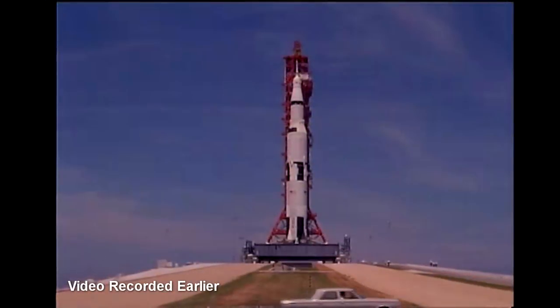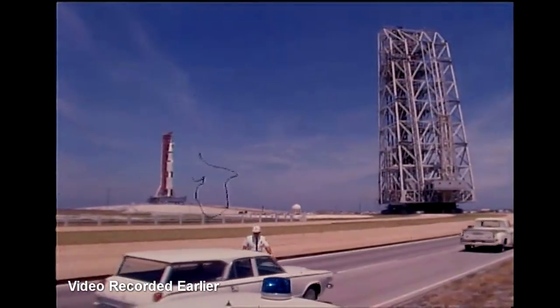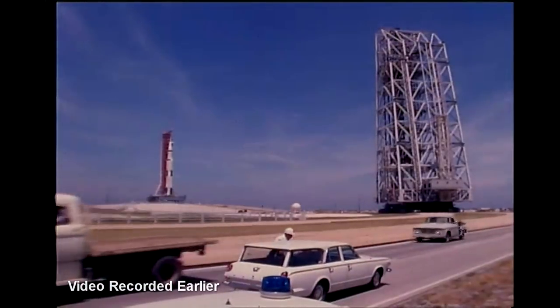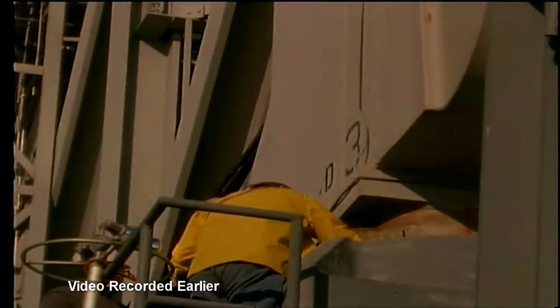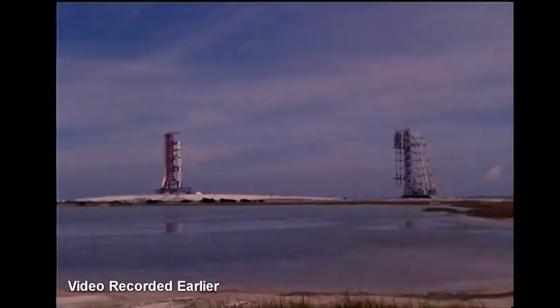This is Apollo Saturn Launch Control, T-minus two hours, 30 minutes, 55 seconds, and counting. Right on the hour, the command module pilot astronaut Michael Collins, who will be sitting on the right-hand side of the spacecraft during liftoff, boarded the spacecraft at 7 a.m. Eastern Daylight Time. The third member of the crew, astronaut Buzz Aldrin, is standing by in the elevator at the 320-foot level. 120 feet below, technicians are still working on the leaking valve associated with the hydrogen fuel supply for the third stage of the Saturn V rocket. Our countdown is proceeding. This is Kennedy Launch Control.